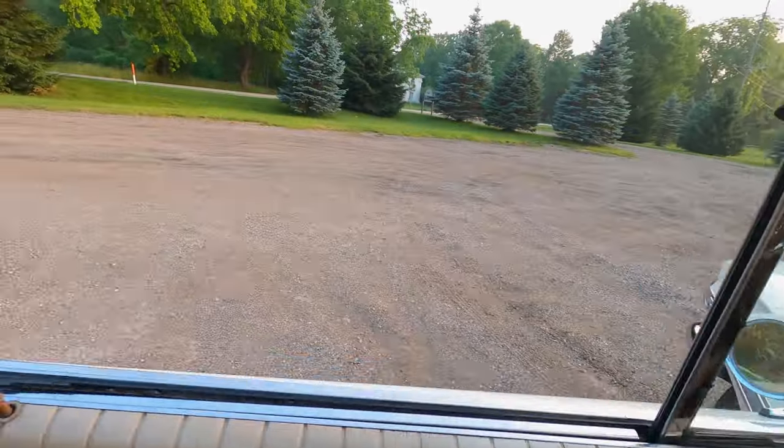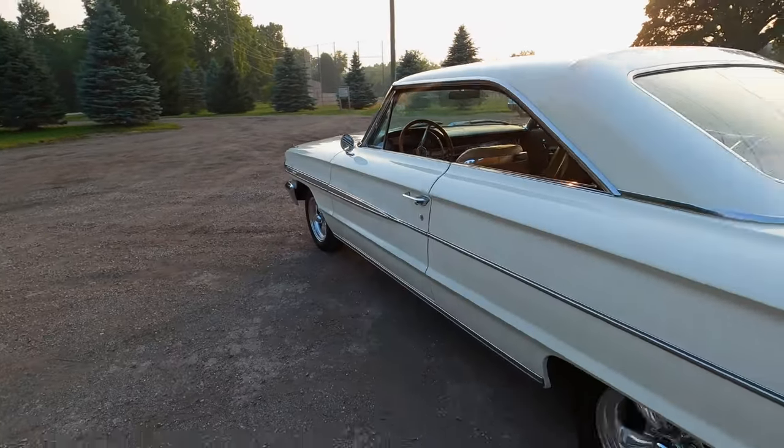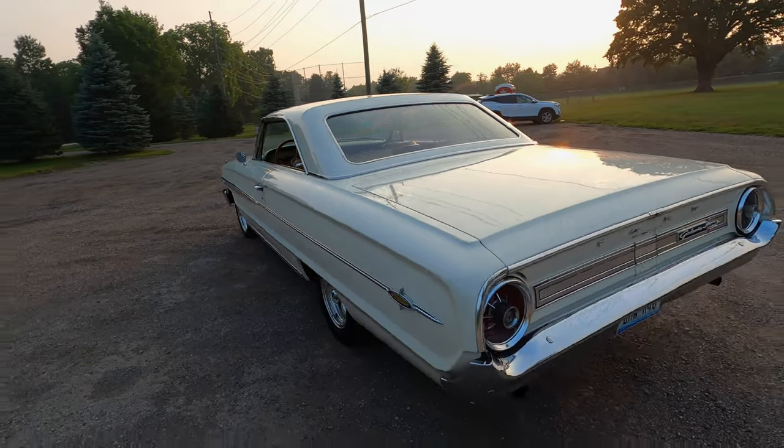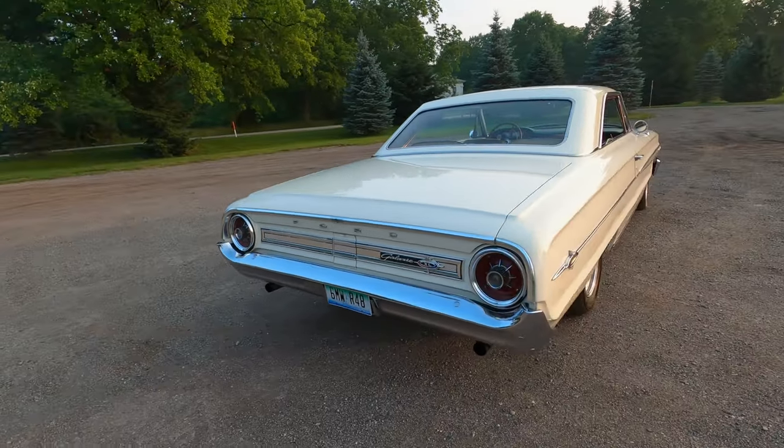It's got Flowmaster mufflers on it. It sounds good — a little healthier sounding but not obnoxiously loud. It's a good sounding car with a little rumble from the cam.